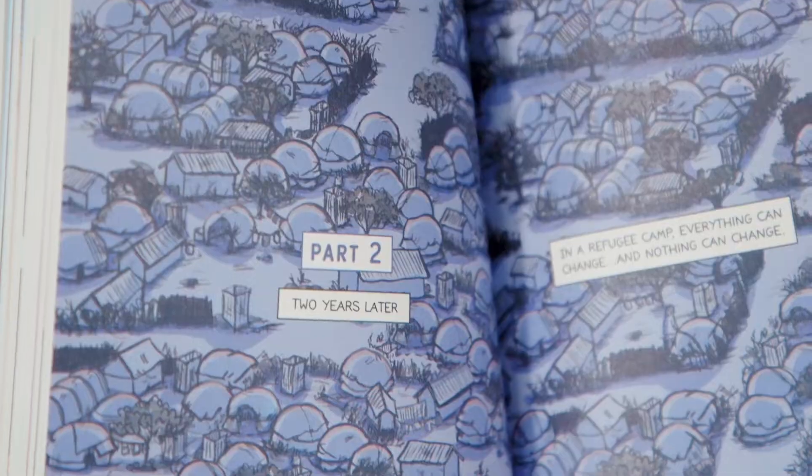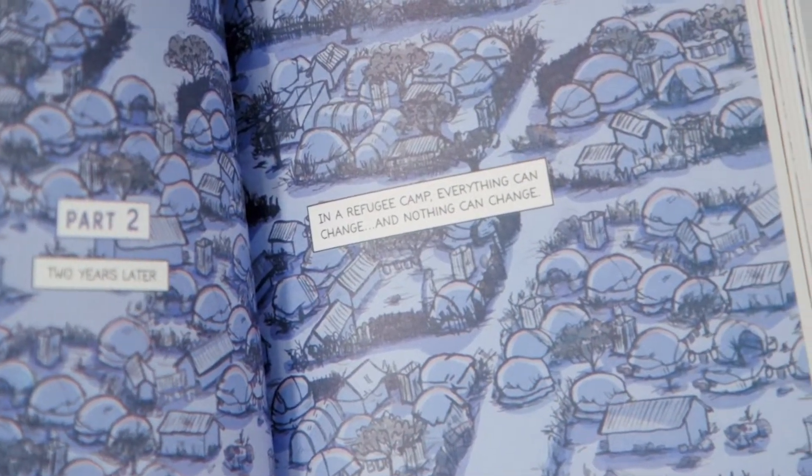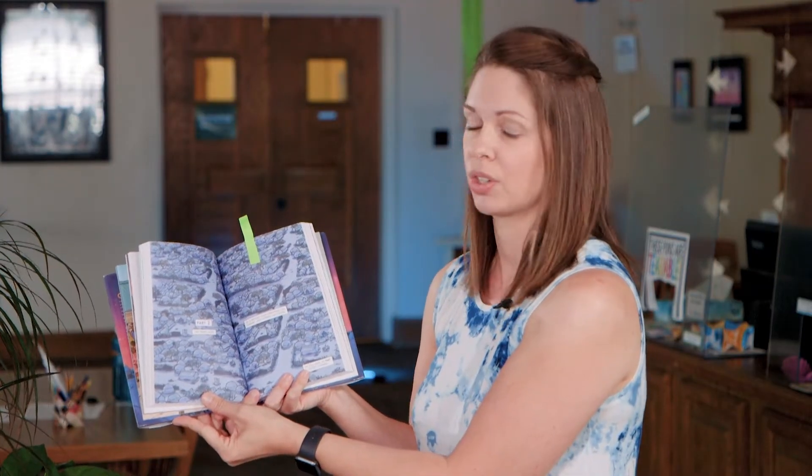Think of it as visual storytelling. For instance, we have this two-page illustration that shows the refugee tents from above — this is the world of Hassan and Omar. You showed some pages where it does kind of look like a comic book, but this is a graphic novel. Let's compare it to a real comic book so we can really see the difference.